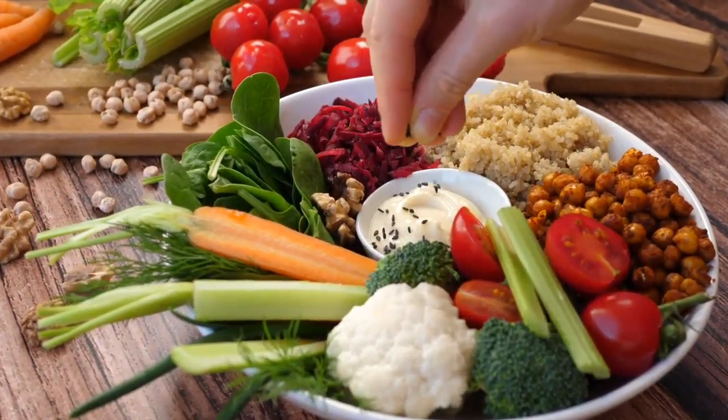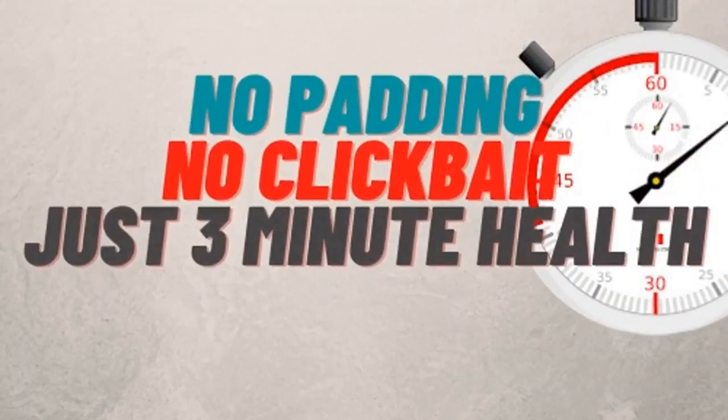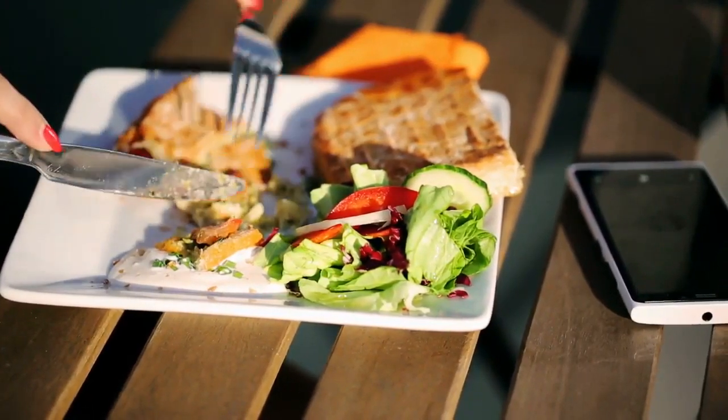Are you trying to increase the amount of collagen in your diet, but don't know which foods to eat? Hi and welcome to 3-Minute Health. Today we are going to look at 6 foods you can eat to increase the amount of collagen in your body.